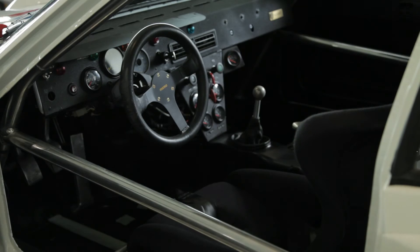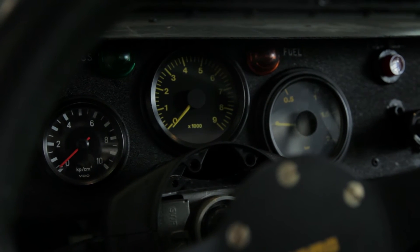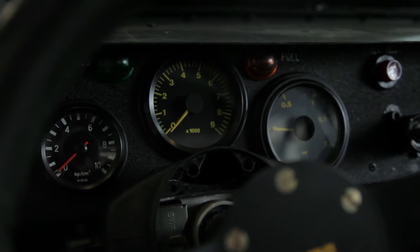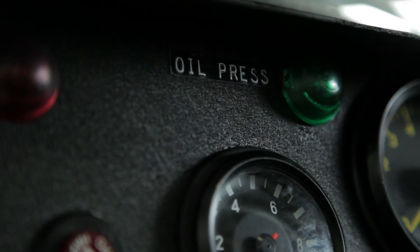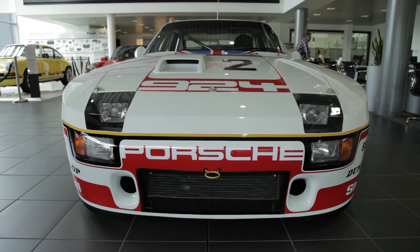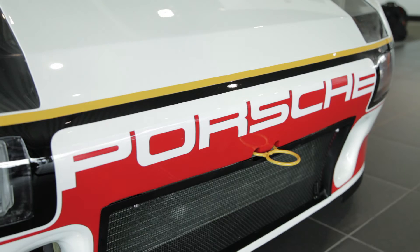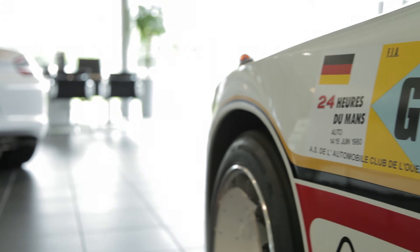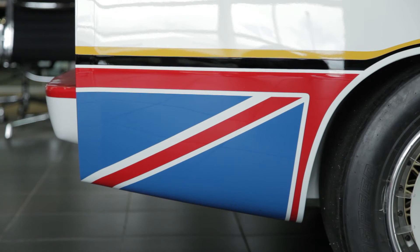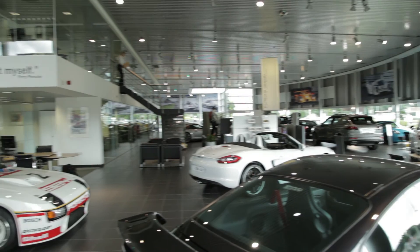A lot of the gauges were missing. I had to source a rev counter, then try and find pictures of the original rev counter, and I got someone to recreate the artwork so it looked as original as it did on the day. It would be great to see it driven in anger around the circuit, because that's the whole point. We didn't want to just make it look pretty — we wanted it to do a job and do it as well as it did back in the day.